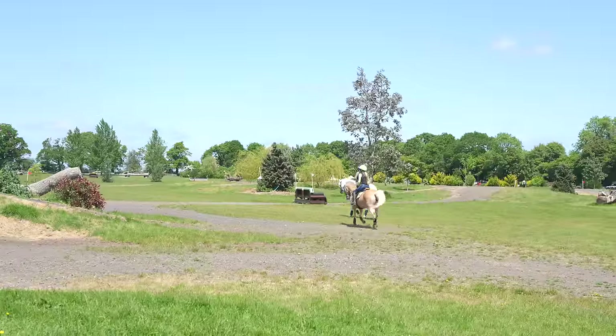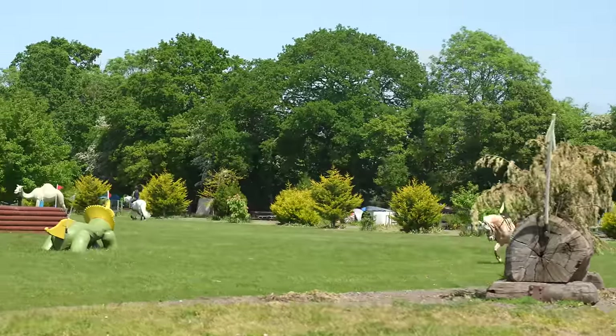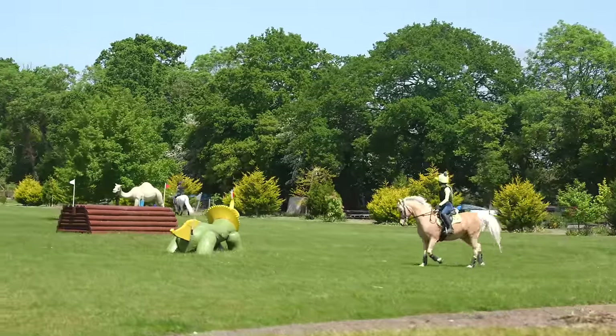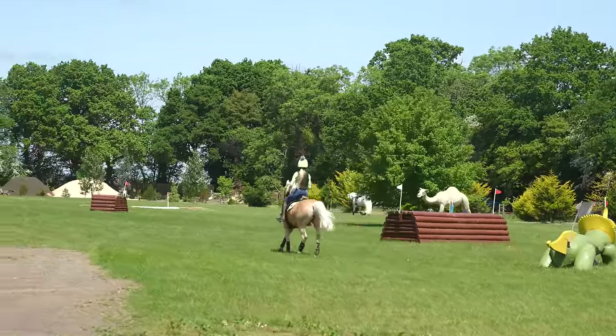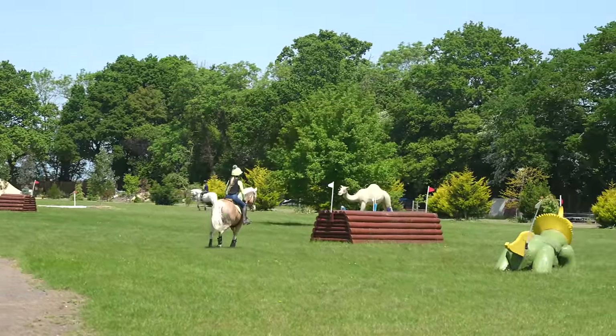That Lego brick one looks quite nice. We are spicy — actually we're kind of calm. But it's so fuzzy.